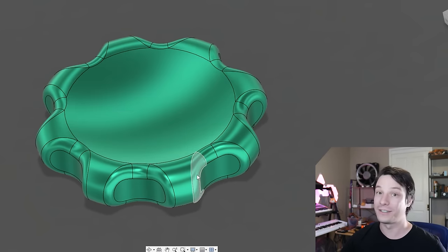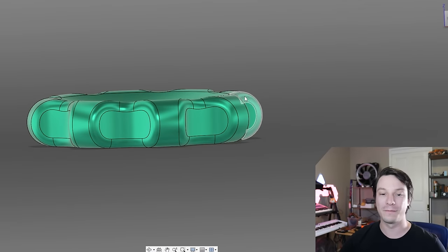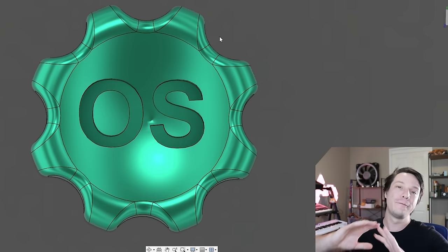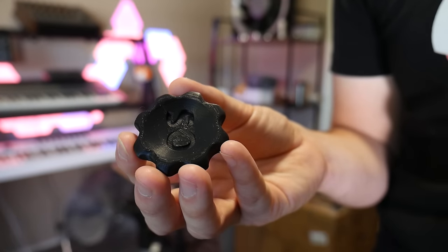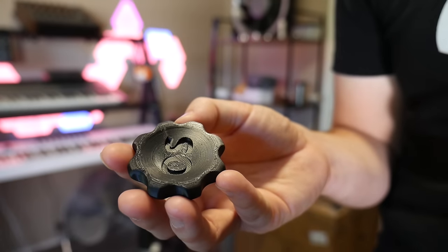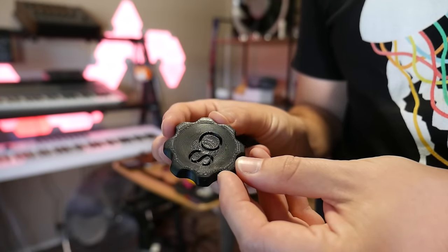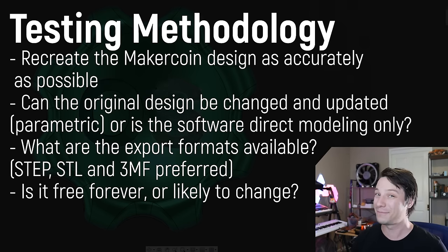You end up with this look, and then finally some text is punched out of the middle, offset five millimeters from the bottom so it doesn't cut all the way through. I haven't fully defined the font and size because text handling is wildly different across CAD programs — some can't do it at all, some only do it via hacky workarounds. My testing methodology is to make this coin as closely as possible to the Fusion 360 reference: revolve, extrude cut, pattern, fillets if possible, and finally text.